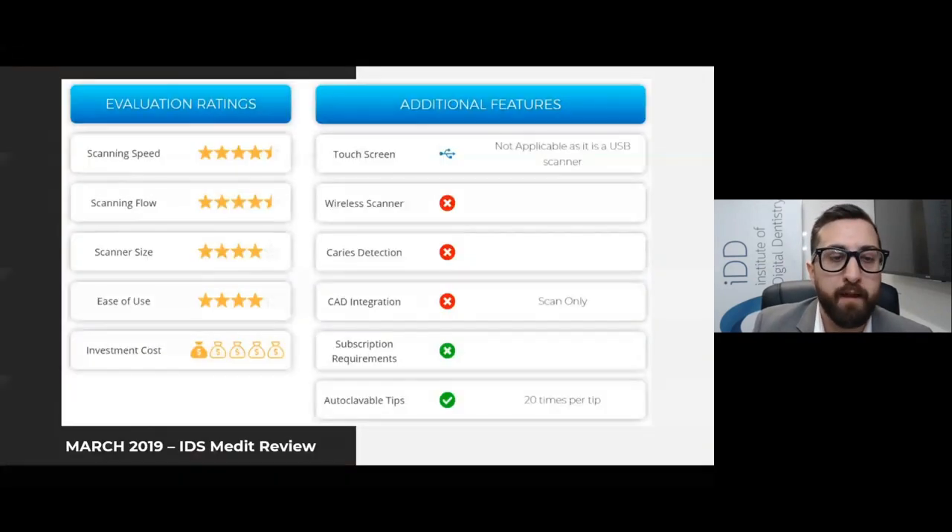I need to address the elephant in the room: I'm reviewing the Medit scanner on the Medit webinar with the Medit team watching. You'd think I'm going to say all good things. But what I'll share today is what I've said over and over across the years, including in other webinars. This really is a good scanner — it may not be for everyone, but it's hard to argue at that price point. I personally reviewed the Medit i500 back in March 2019, and if anything, it's only gotten better since.